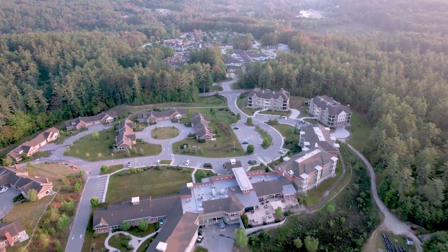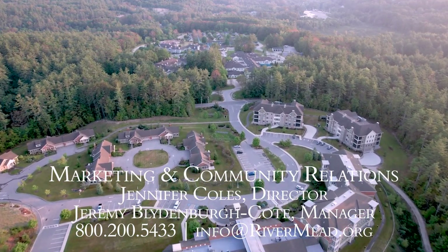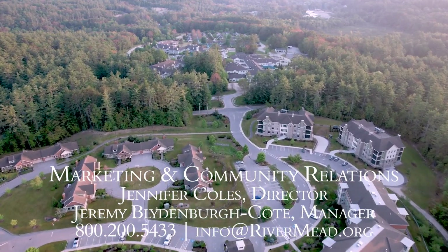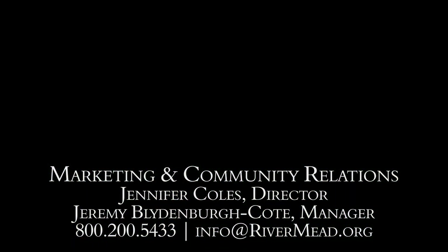And the staff is fantastic. If you like the looks of my apartment and its layout, be sure to talk to Jennifer and Jeremy today.